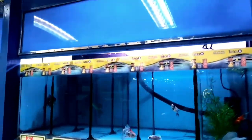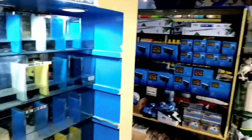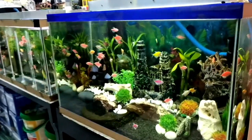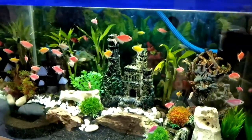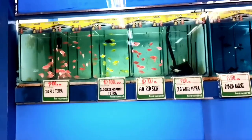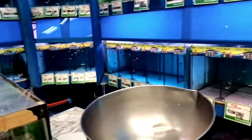Wow, the colors of this fish are just stunning! Bio Research Pet Shop not only offers exotic animals but also takes care of the little ones — from adorable hamsters to fluffy rabbits, they've got it all.